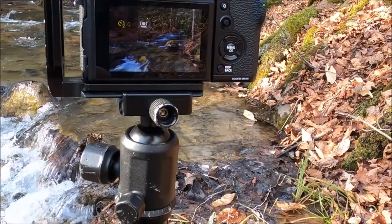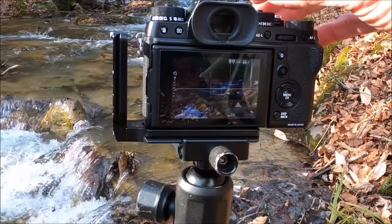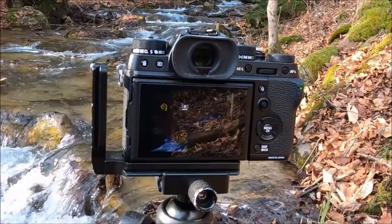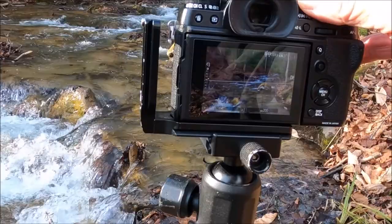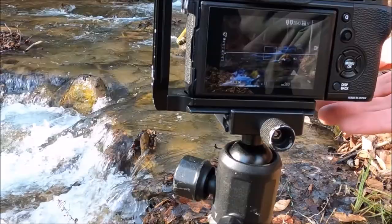Two-second timer. Let's go to about a stop under, then about a stop over, and then back to 1/4 of a second — one more shot.